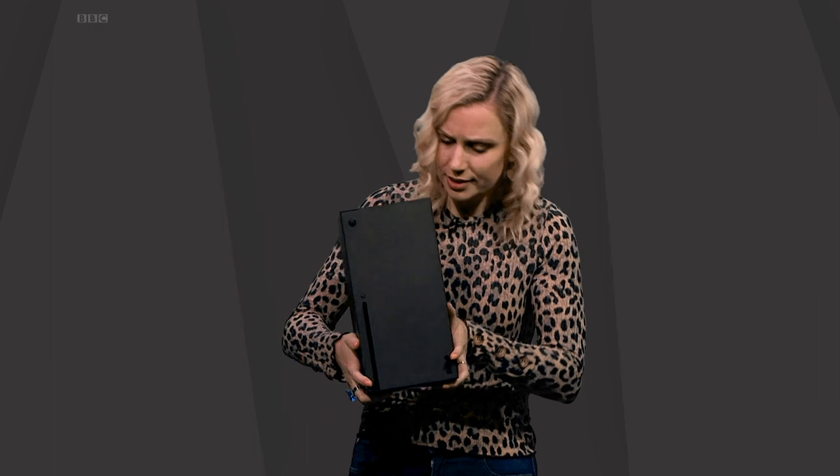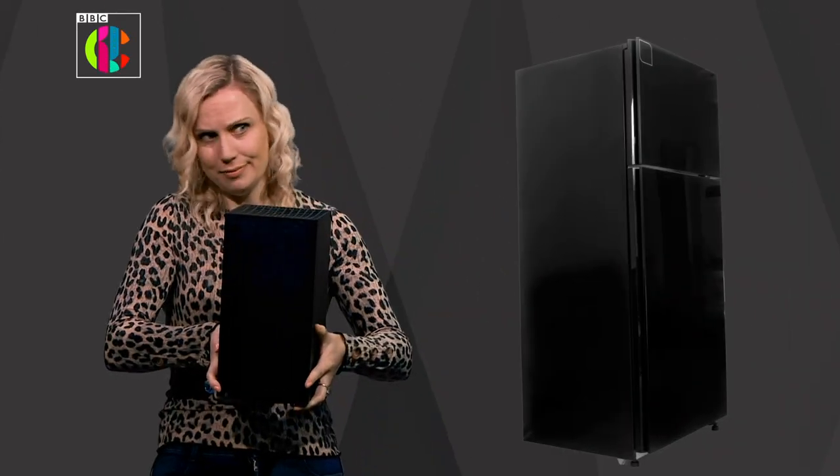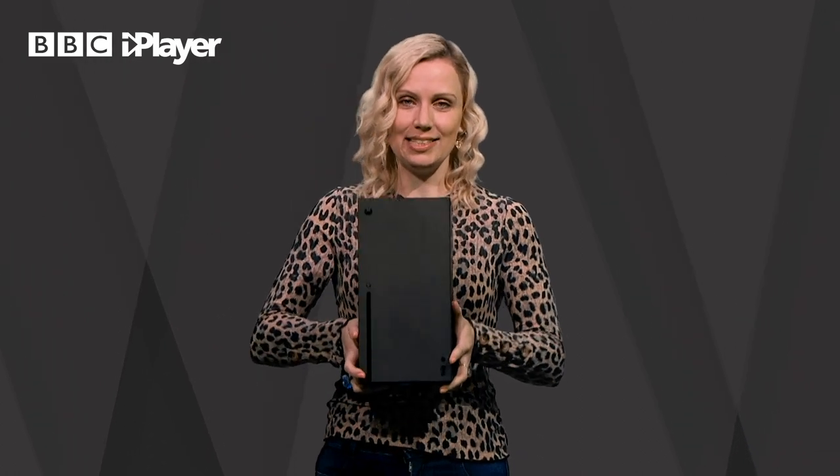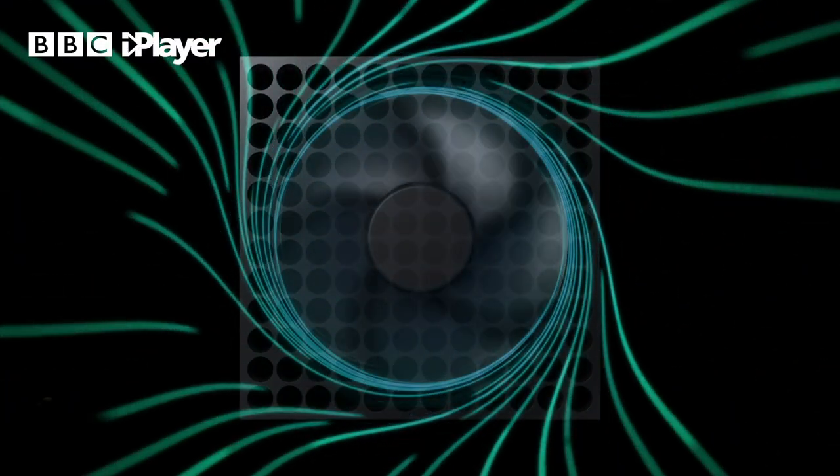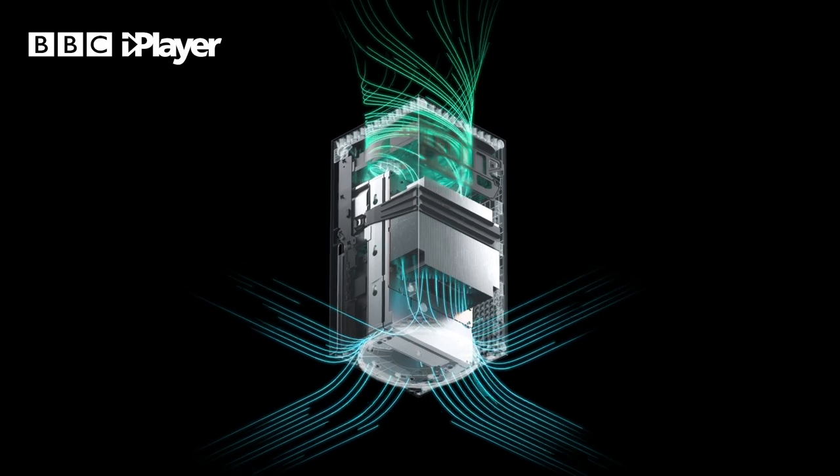I've had a few days to look at this console now, so let's take a closer look at it. It has been compared to a fridge — I can totally see that. The main thing with this design is it's big and it's boxy, so it's not going to fit as easily in a lot of people's TV stands. But I do like this smooth and sleek design and it's powerful. As for the fan inside, it's super quiet and it doesn't seem to get too hot either.